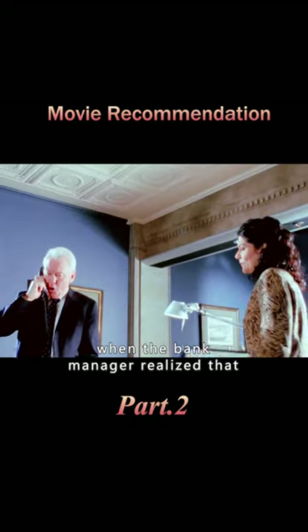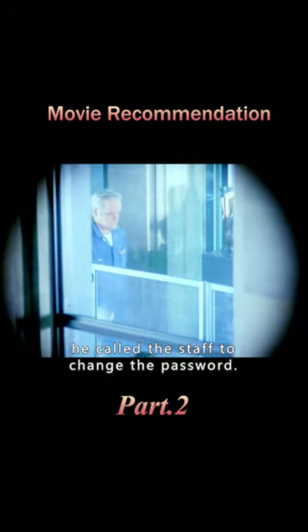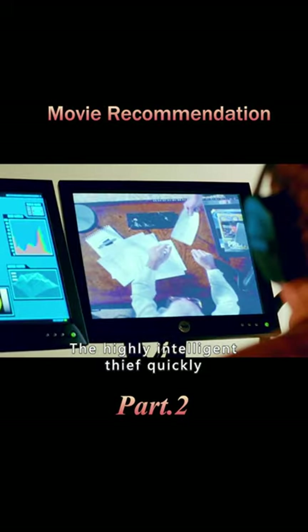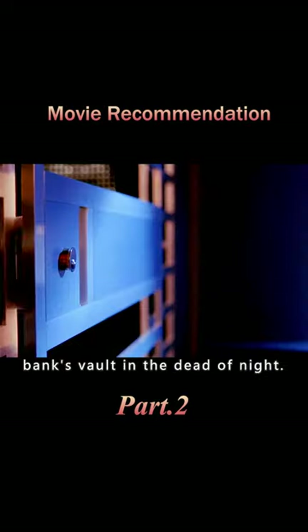The next day, when the bank manager realized that there was a problem with the alarm system, he called the staff to change the password. The highly intelligent thief quickly recorded the new password on the security camera, and then went back to the bank's vault in the dead of night.